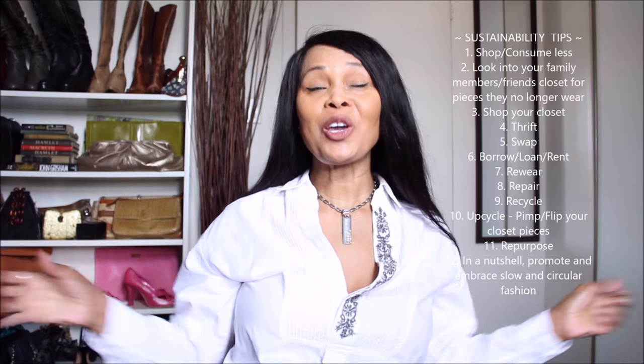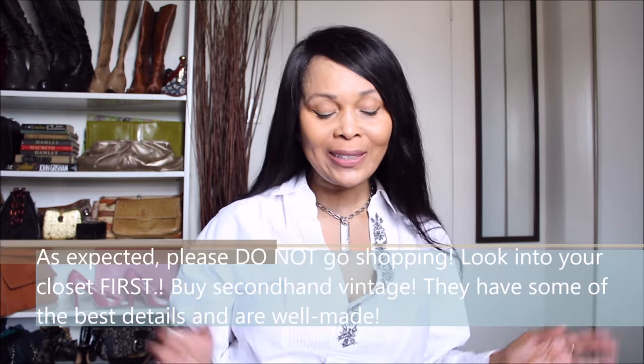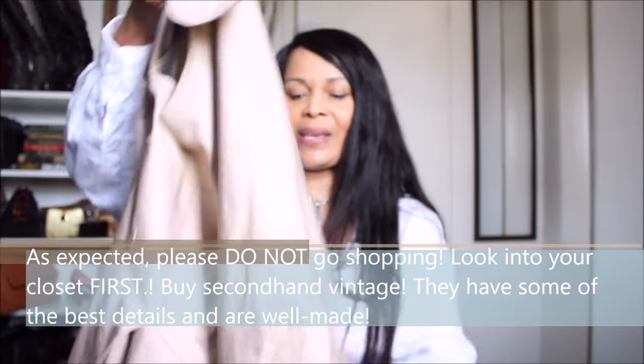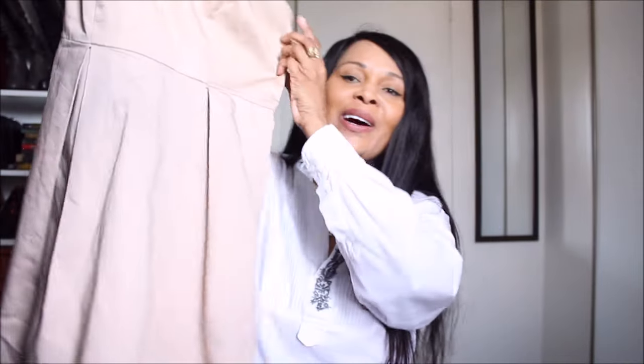I absolutely love it and I do think it absolutely makes your overall appearance look expensive — and the piece that you're wearing would look expensive even if it's not. It's called the big pleated detail. This piece is such an oldie but a goody in my wardrobe — I absolutely love it.